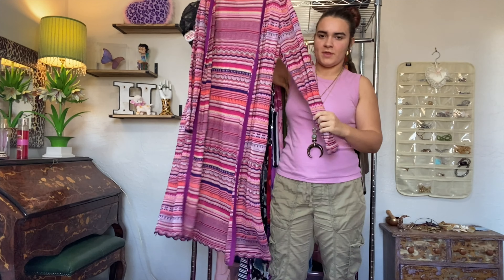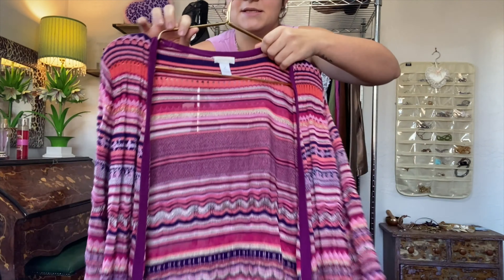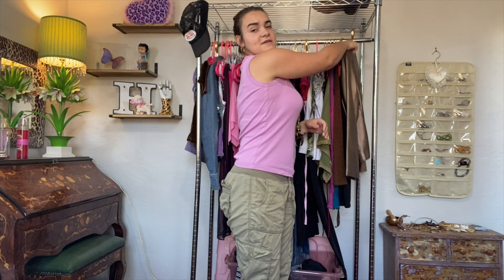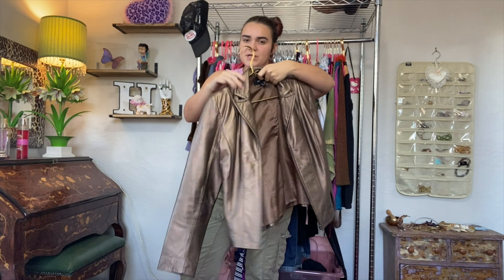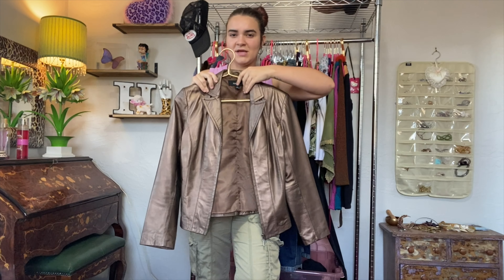I'm just gonna start grabbing from this end and we'll go one by one. Obviously this is a keep. This is one of the few things in my wardrobe that I don't really know if it's vintage - it's Chico's - but I wear this all the time, so definitely a keep. Next I have this metallic leather jacket and I actually wear this a lot, so I'm definitely keeping it. I feel like it's flashy and bold, but also very neutral and simple, if that makes sense.